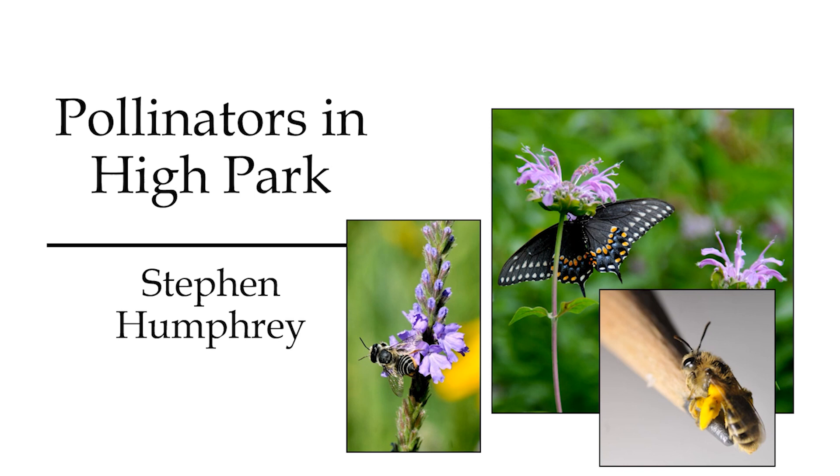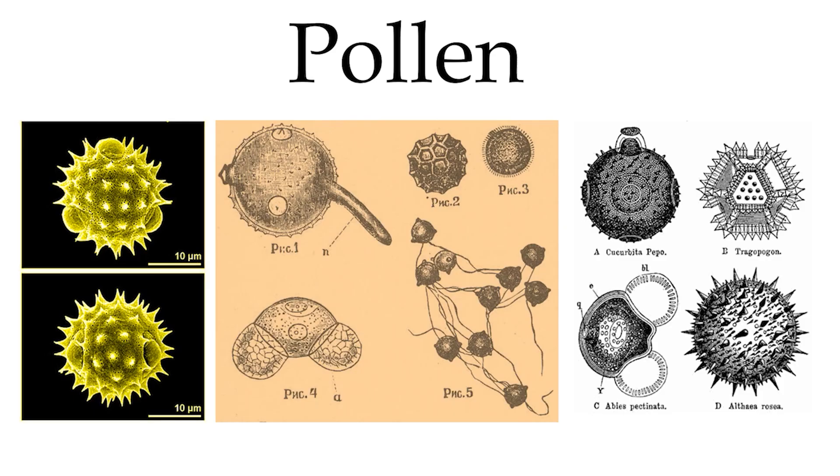Hi there, everybody. I hope you can hear me. I'm Stephen Humphrey. Those are three of my pictures — most of it has to do with High Park. So for starters, this is about pollination, and the first thing I'll cover — thanks, Rohith for turning the slides — is the basics of what pollen is.